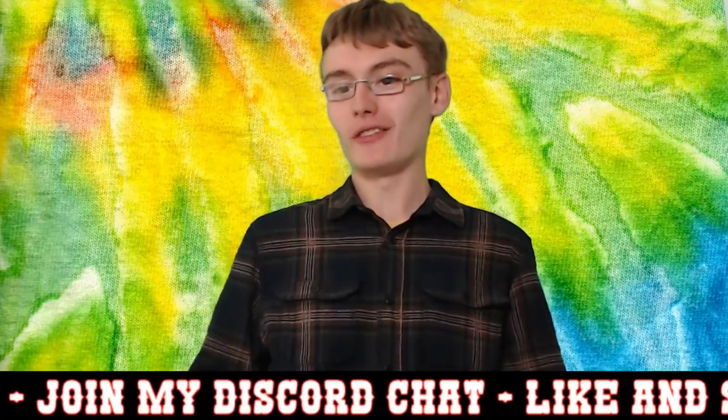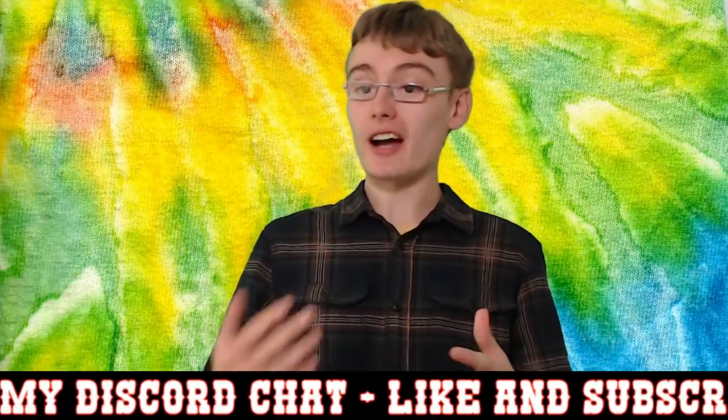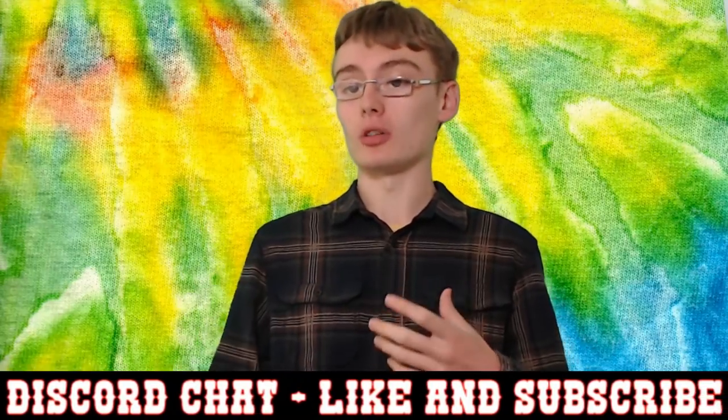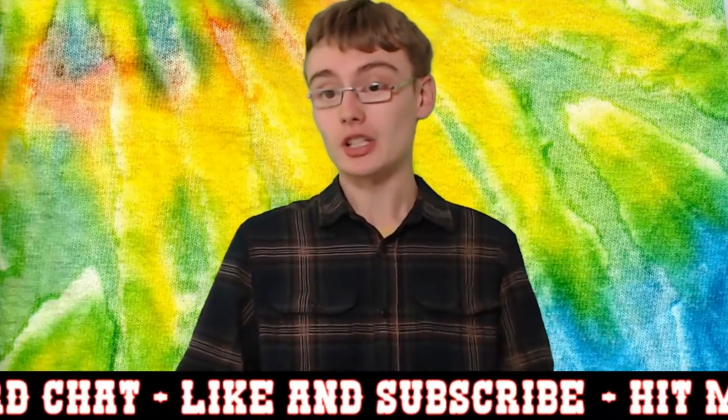Hi guys, it's Adam and welcome to another video. In today's video, I'm going to be sharing with you a few of the items that I've picked up from random job lots over the past few weeks from the auctions.